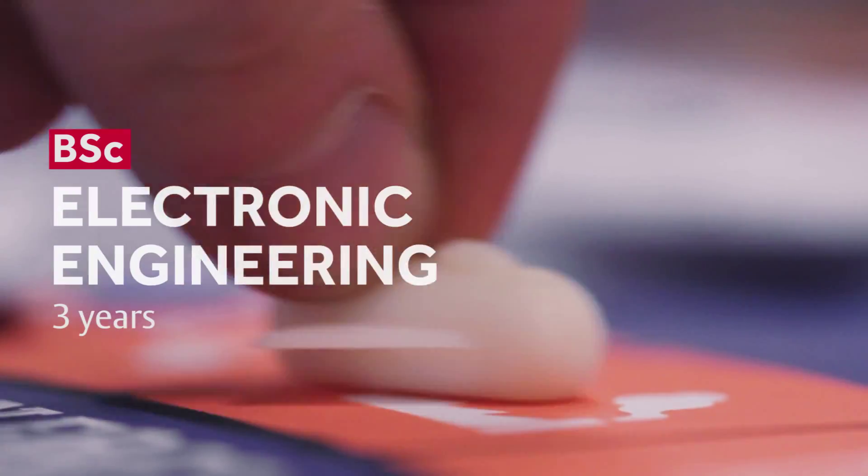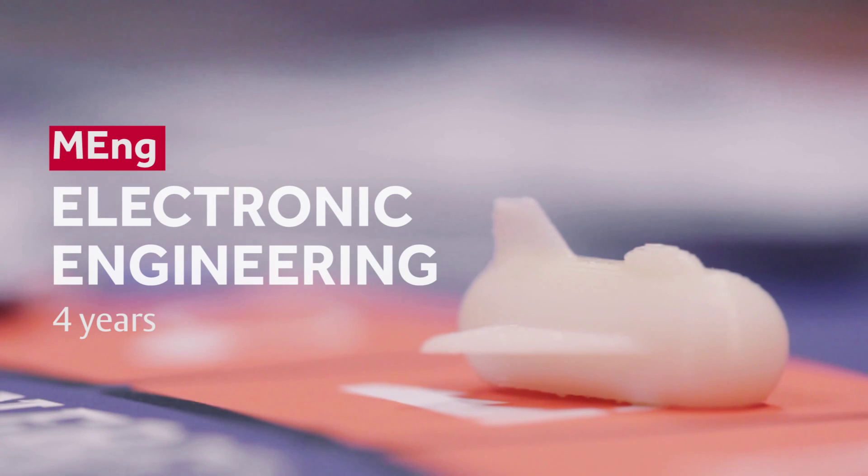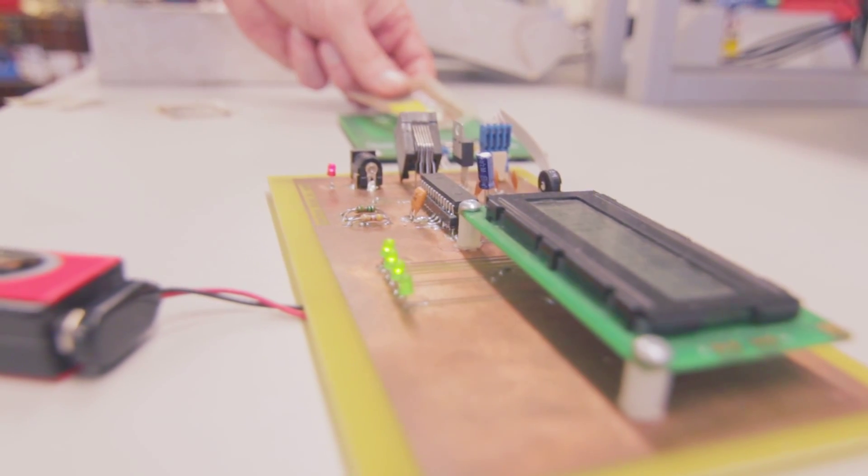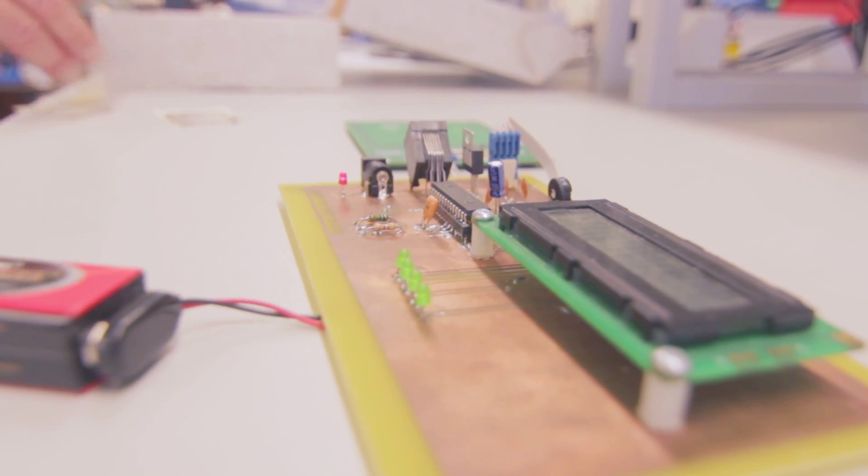The Electronic Engineering degree program is designed so that it develops the skills and knowledge that you need to be an electronic engineer in today's high-tech electronics industry. One of the things that we pride ourselves on is that our degree courses are informed by the real world — what industry wants, what the future wants. What we're trying to do now is prepare our students for a future which we can only imagine.